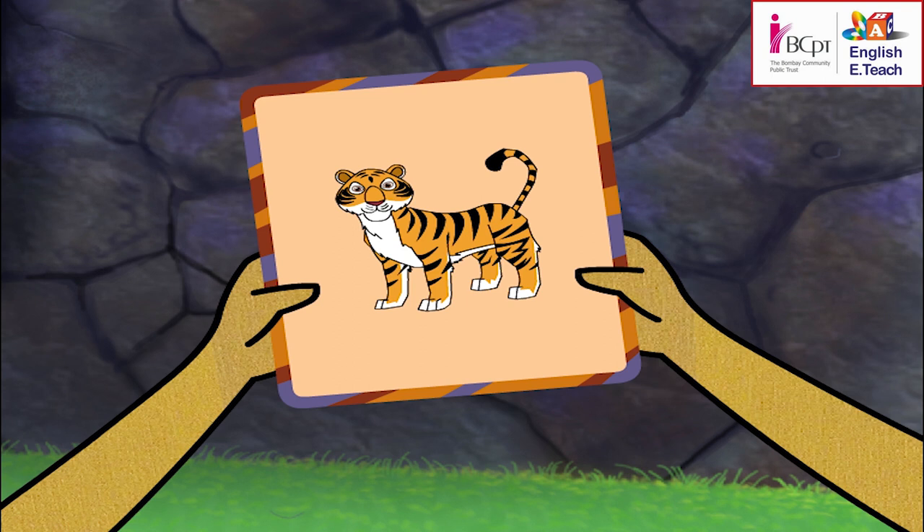Correct! It is brown in color, it is like a big cat, it has stripes on it, it eats other animals — it's a tiger!